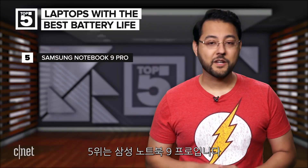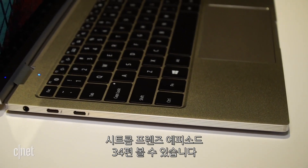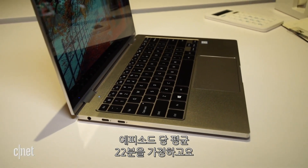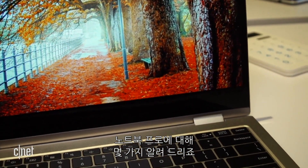At number five is the Samsung Notebook 9 Pro. In our battery tests, it survived 12 and a half hours. That means you could watch around 34 episodes of Friends at an average of 22 minutes per episode back to back before the Notebook Pro would quit on you.